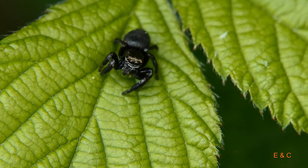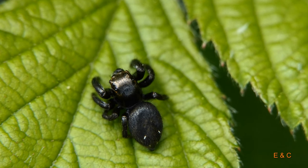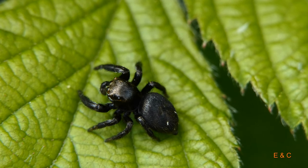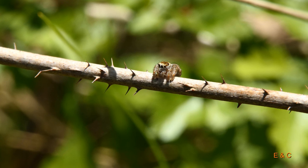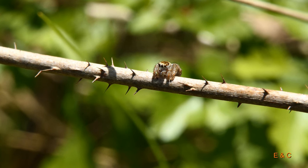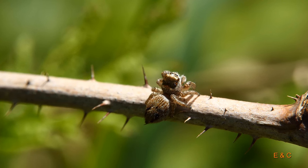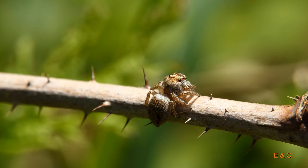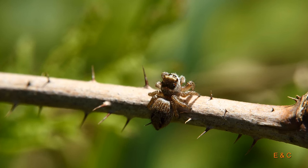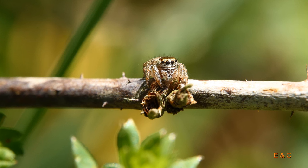Und sie hat sich immer wieder unsere Makro angeschaut — unsere Linsen. Und die Männchen, die sind klein, die sind nur so fünf bis sechs Millimeter. Diese Dame hier hat sich auf einer Stange präsentiert. Stangentanz. Genau. Man sieht sehr gut die Grössenverhältnisse — das ist ein dornbewaffneter Stängel hier. Und sie ist dazwischen, etwa sechs bis acht Millimeter.